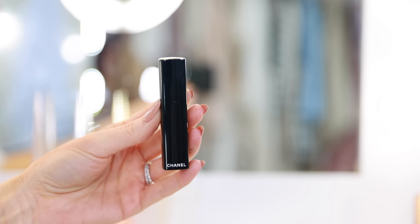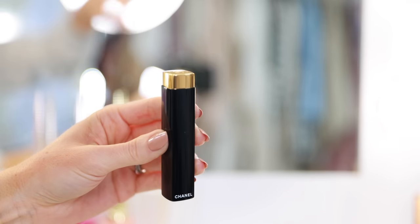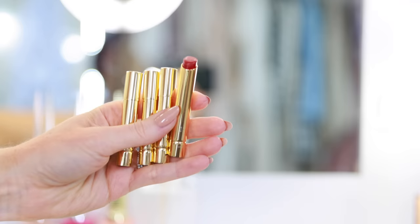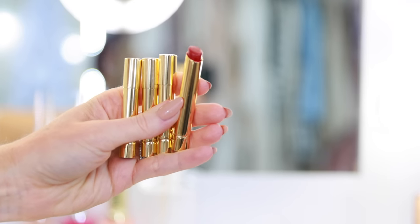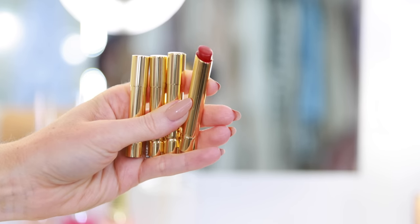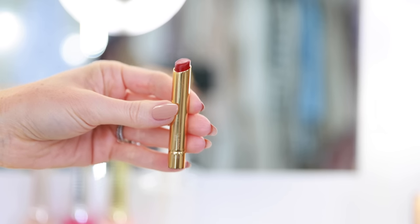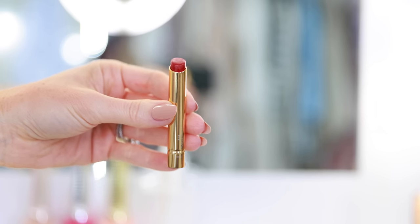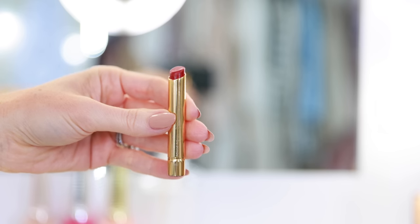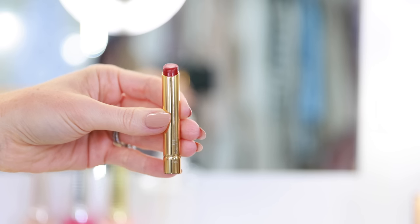My second least favorite is the Rouge Allure L'Extrait lipstick. This is a brand new lipstick formula which usually really excites me, especially from Chanel, and I really like the shade range. My problem is that it's refillable, yes, but the amount of product you get for the increased price is insane. This is such a bad value even for Chanel. I purchased a couple of different shades just so I could do the review, but it's not a lipstick formula I will ever purchase again. I love the idea of refillable packaging, but this just doesn't feel special — it doesn't look any different than the typical Chanel lipstick case, so I really think they were cutting corners here.